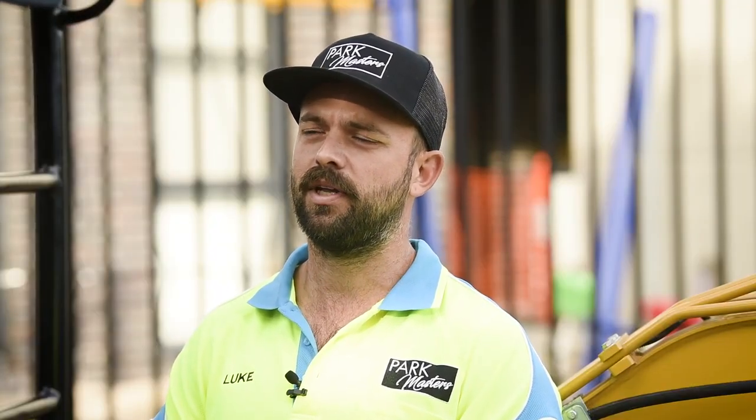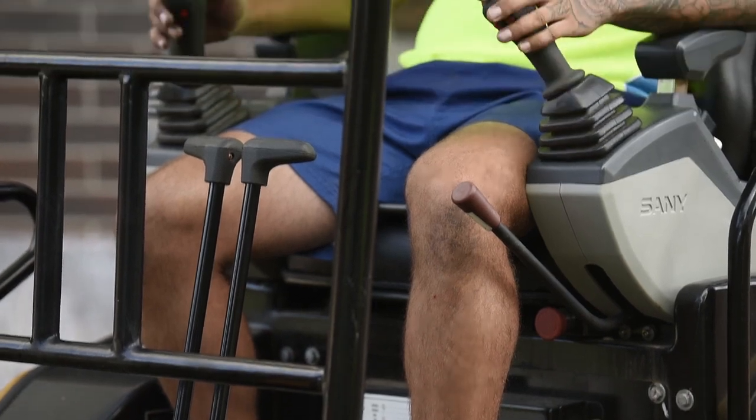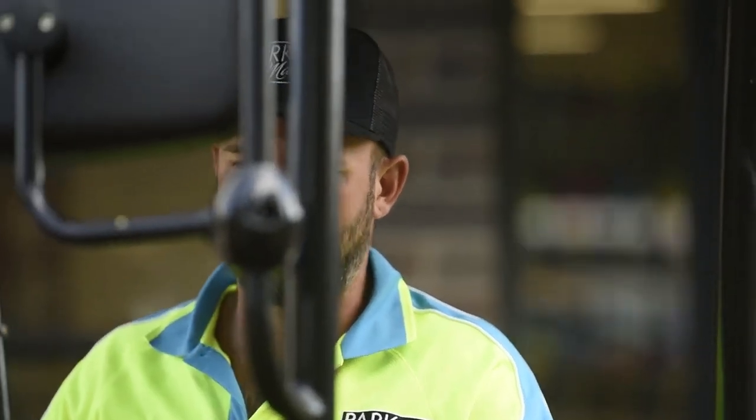Fantastic. And what about over the course of the day — how do you feel when you put in six hours, eight hours in the machine? Yeah, it's good, it's actually really comfortable. No sore legs, no sore back. You can get out of the machine and you're not tired. It's really, really easy on the body.